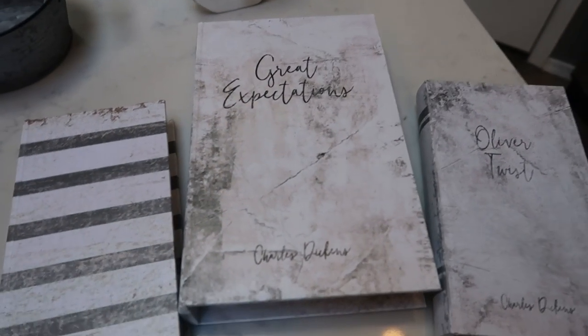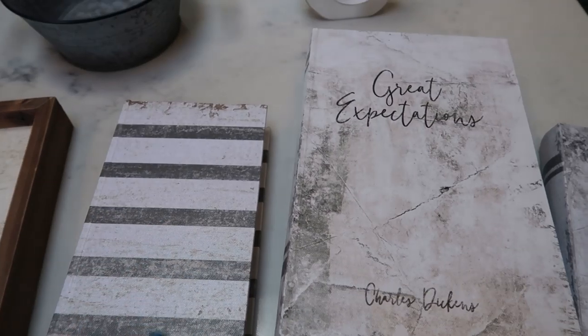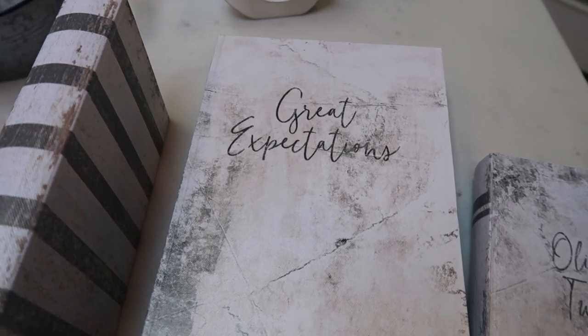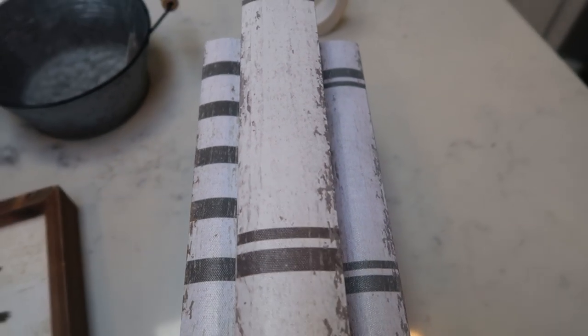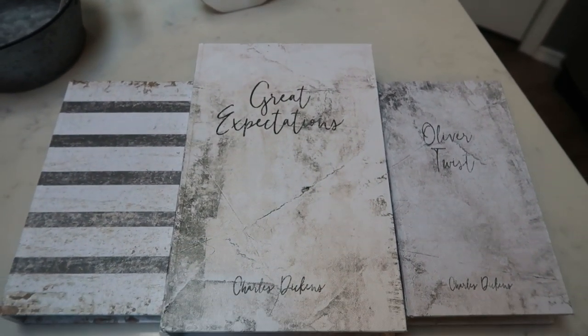When my husband and I were at Hobby Lobby a few days ago, I saw these boxes that look like old tattered books. They are gray and white and I am obsessed — perfect for my office. So I got 'Great Expectations' by Charles Dickens and 'Oliver Twist' by Charles Dickens, to put on my bookshelf. I was going to go to a thrift store to find old books, but these are awesome. The smaller ones were normally $11.99 and the large one was $13.99, all half off. I bought all three and can't wait to put them on my bookshelf — you'll see it in my home tour.